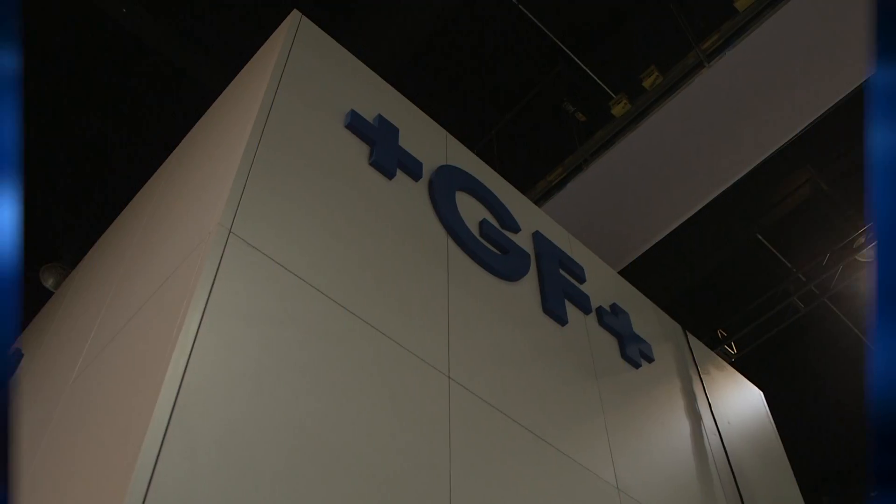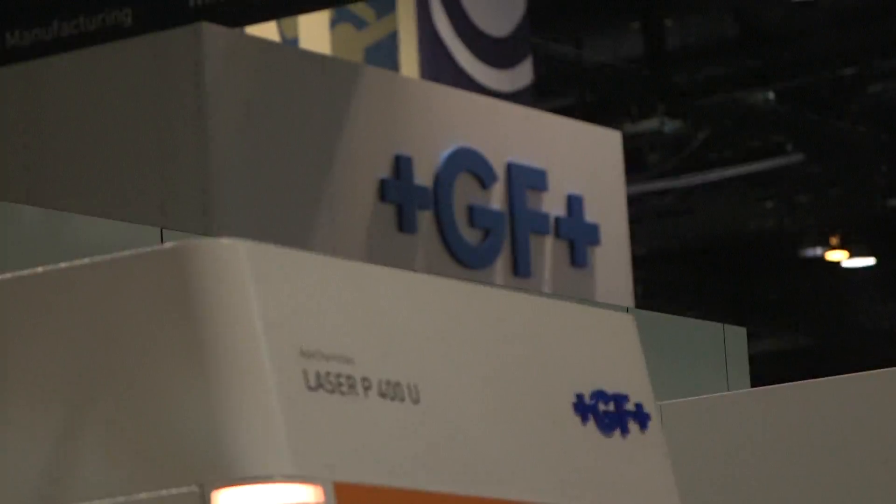Well, thank you — that's great. Make sure you stop by GF Machining Solutions booth at South 8754. Thank you so much!